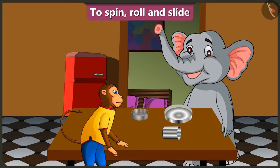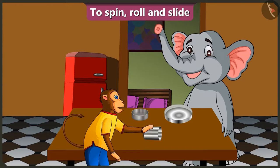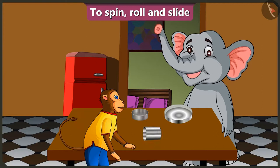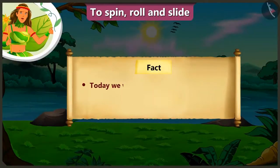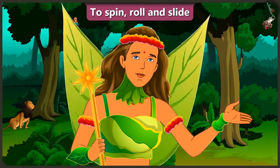But the plate stops after spinning a little and the glass keeps spinning for a longer time. Today we learned about the things around us that can spin, roll or slide. In the next video, we will learn to make a tower.